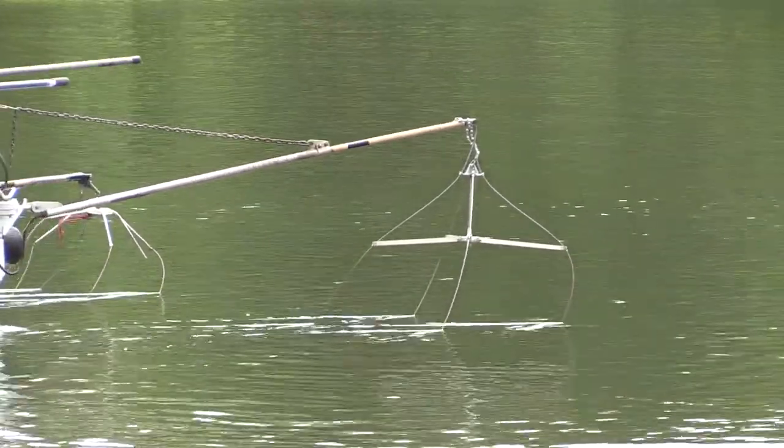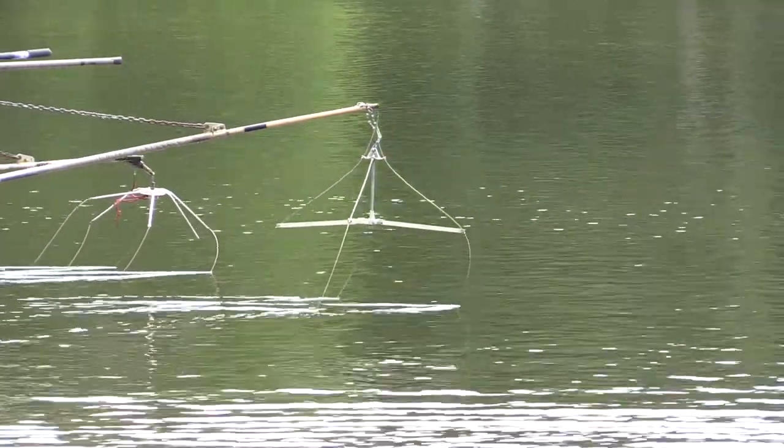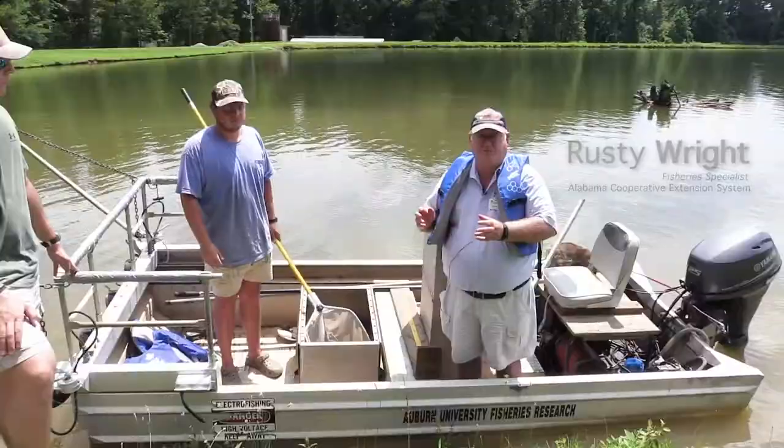With our electric fishing gear, we got all three of the primary species that we stock into farm ponds here in Alabama. That's bluegill, red ear, and the largemouth bass.